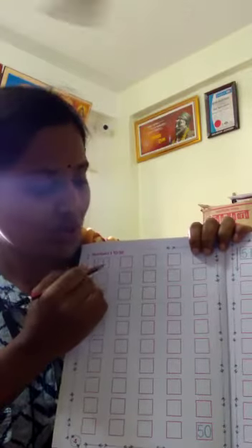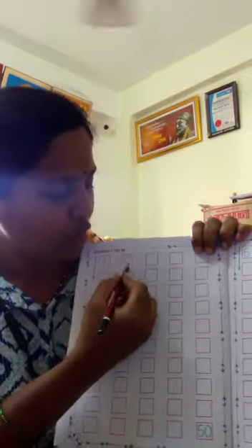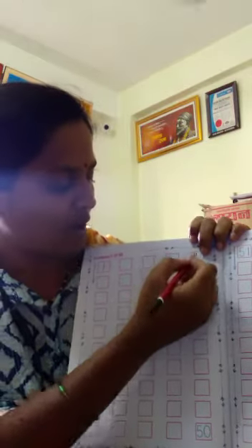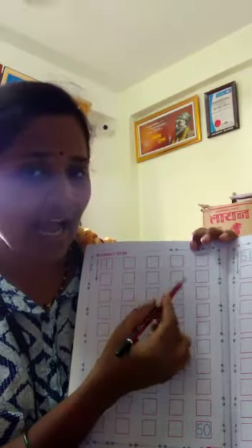This is the 1. You just write down numbers like 1, 2, 3, 4, 5, 6, 7, 8, 9, 10.